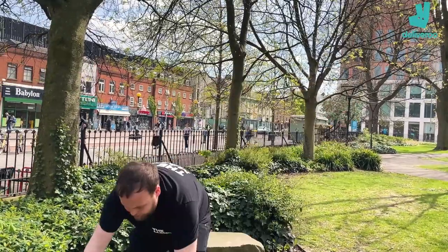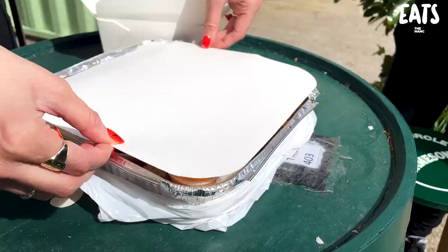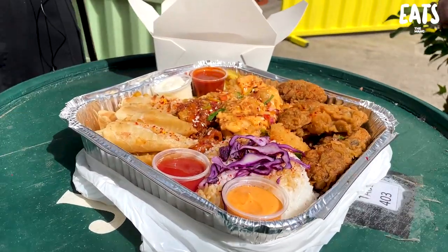Gorgeous day in Manchester, so we thought we'd see it in the park. No rain today, Joe. No rain today. We've got a picnic with a twist, I'd say, Bec, haven't we? What is this twist? We are salt and peppering it up today.